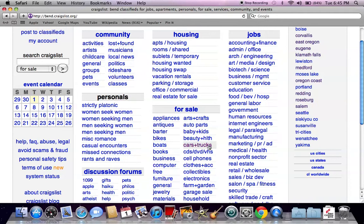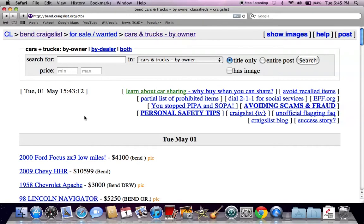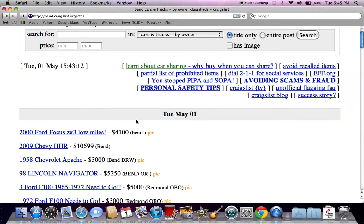Go down to the for sale section and go to by owner only. This will bring you to some of the lowest prices on Craigslist in the Bend area.